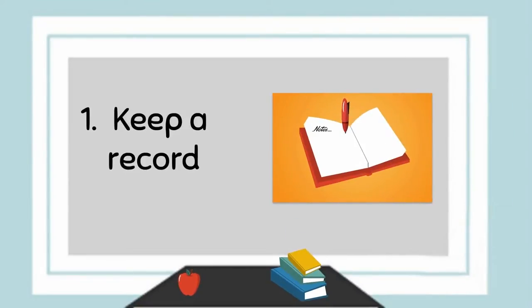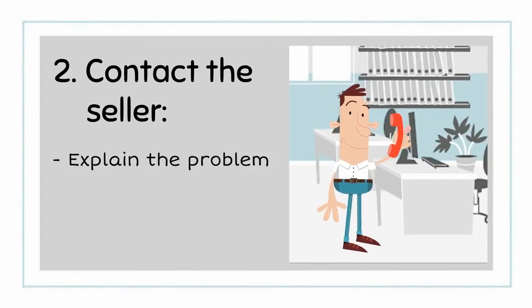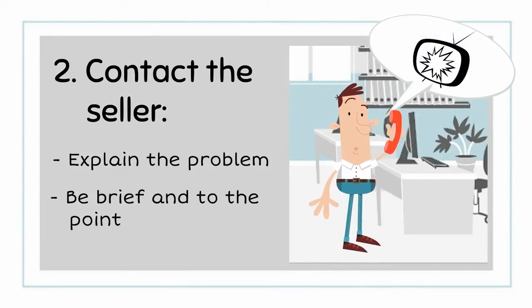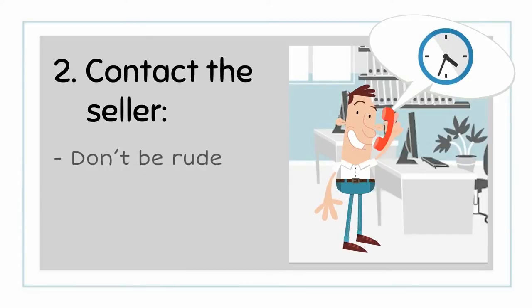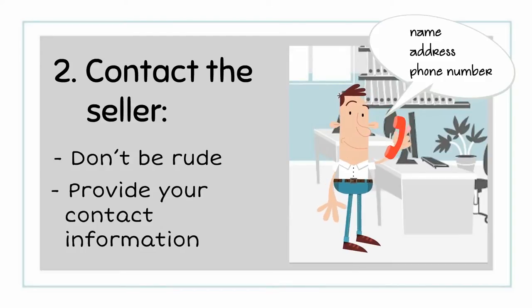1. Start by keeping a record of everything that's happened. 2. Contact the seller or manufacturer. Explain the problem in detail but be brief and to the point, and state whether you want a refund or exchange and how long you're willing to wait for a response. Don't be threatening or rude — that won't help you. Provide your name, address, and phone number so they can contact you.